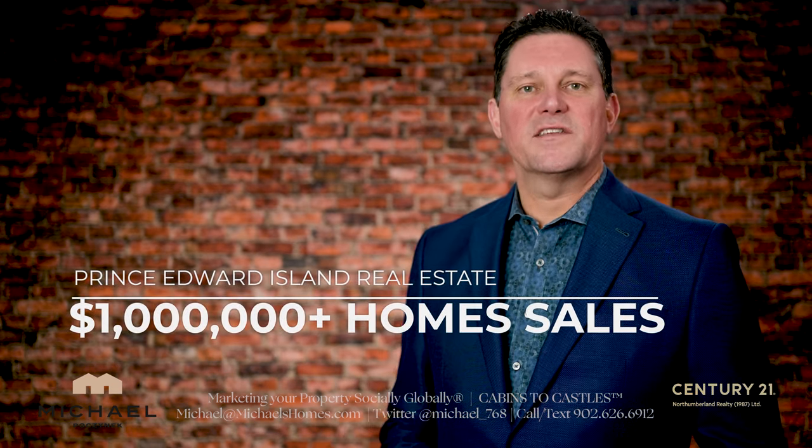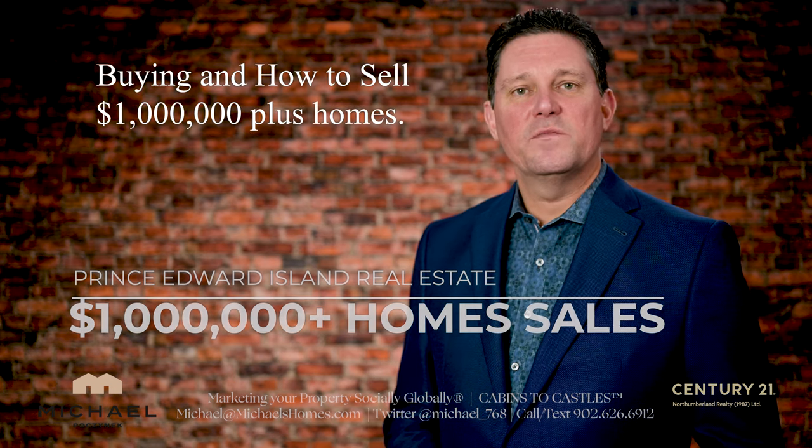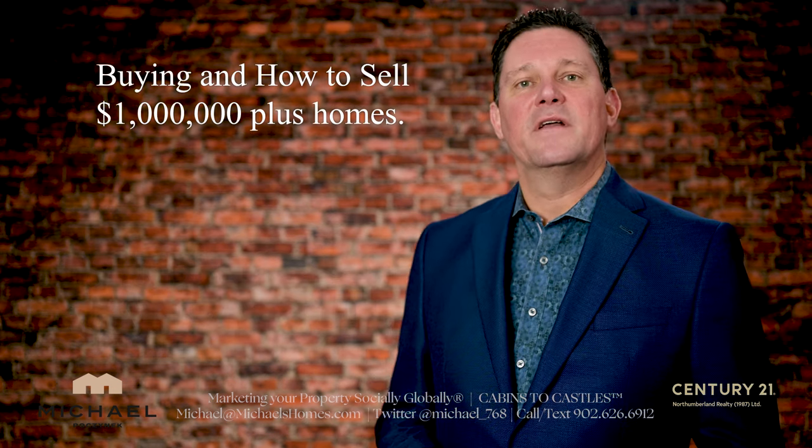The questions I've been getting recently pertain to million-dollar-plus home sales in Prince Edward Island — buying these million-dollar homes and also how to sell them. I'm going to cover the statistics and the story behind what it takes to sell a million-dollar home and what has been selling over the past few years.